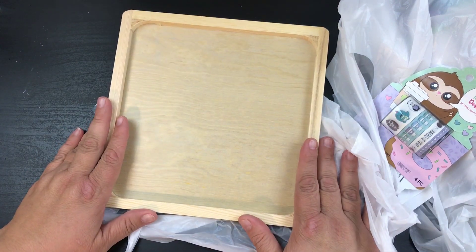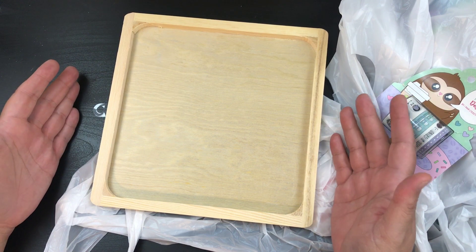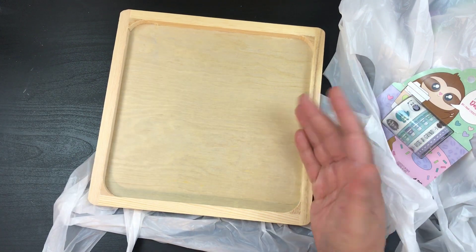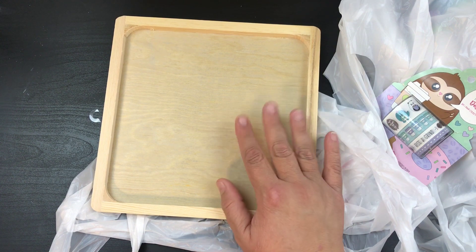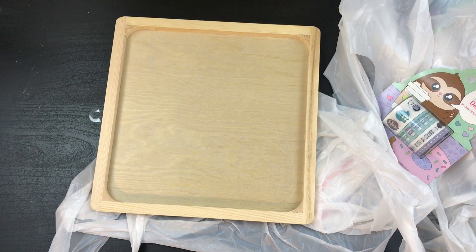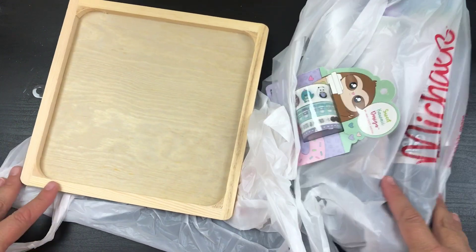That's really it — there are a couple other pieces that are a little too big to show you, but I will show you in the future because they're chalkboard and I'm going to be doing some choc couture designs on them, so I'll show you that as well.